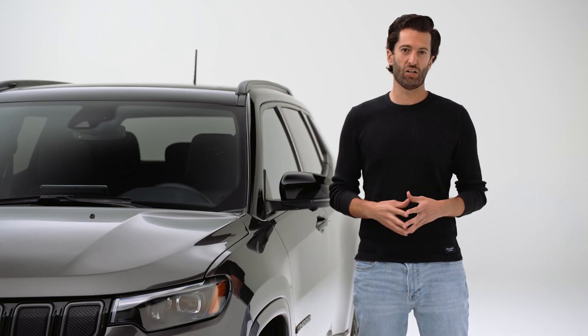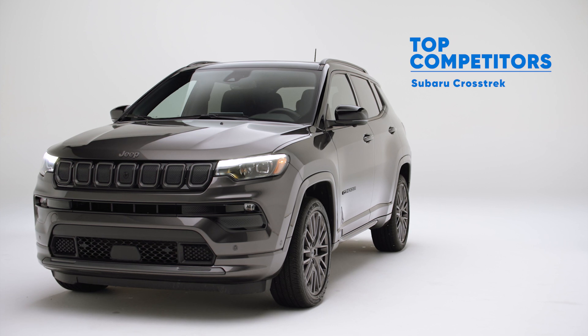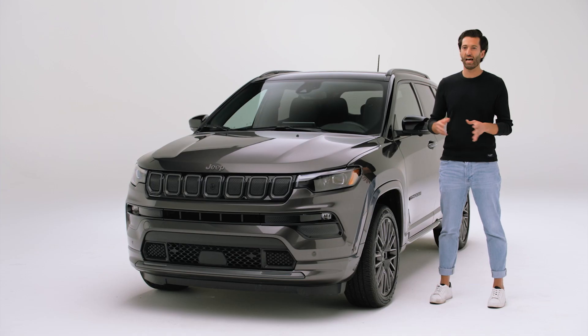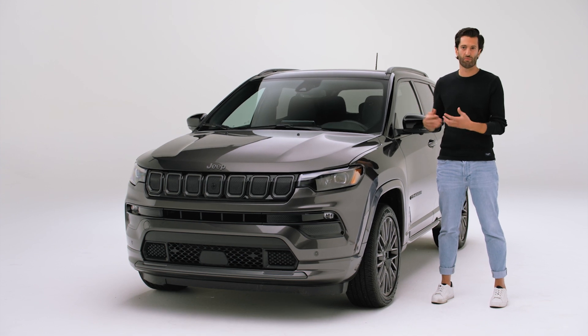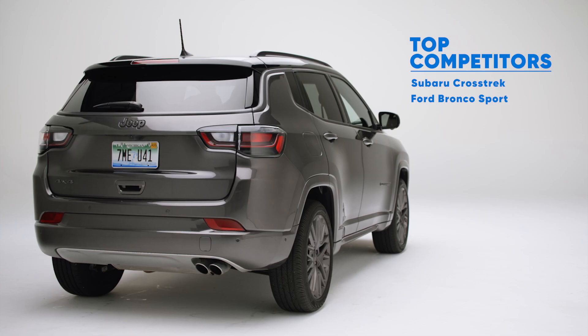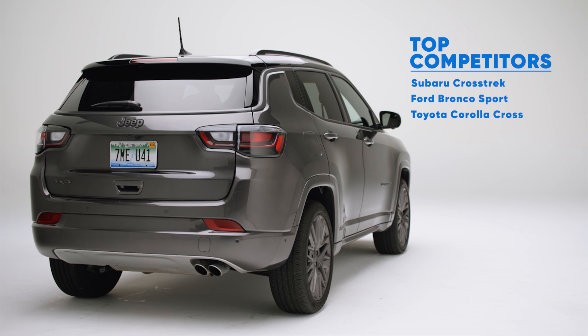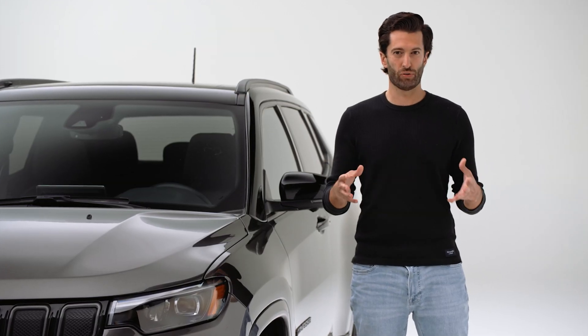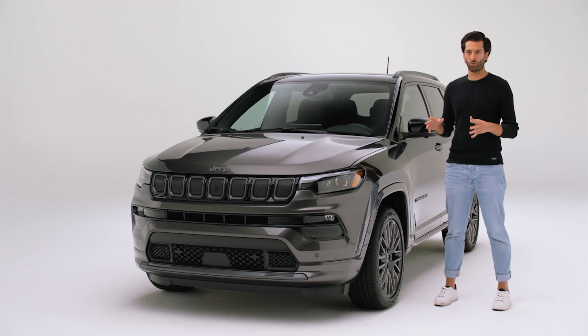Who is it competing against? On the one hand, we have the Subaru Crosstrek and the Ford Bronco Sport, two kind of off-road capable SUVs. On the other hand, we have the rest of the subcompact SUV segment, like the Toyota Corolla Cross and the Kia Seltos. The Compass is meant for those who want to head outdoors during the weekend, but don't want to drive a full-size SUV.